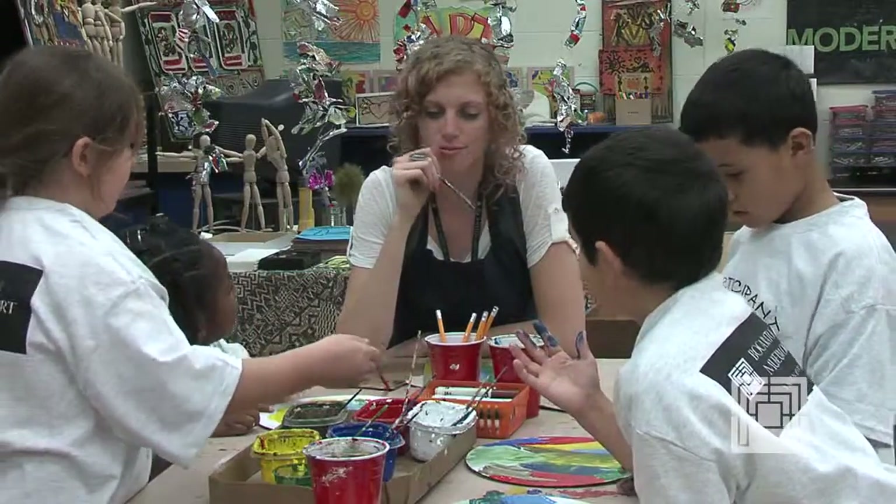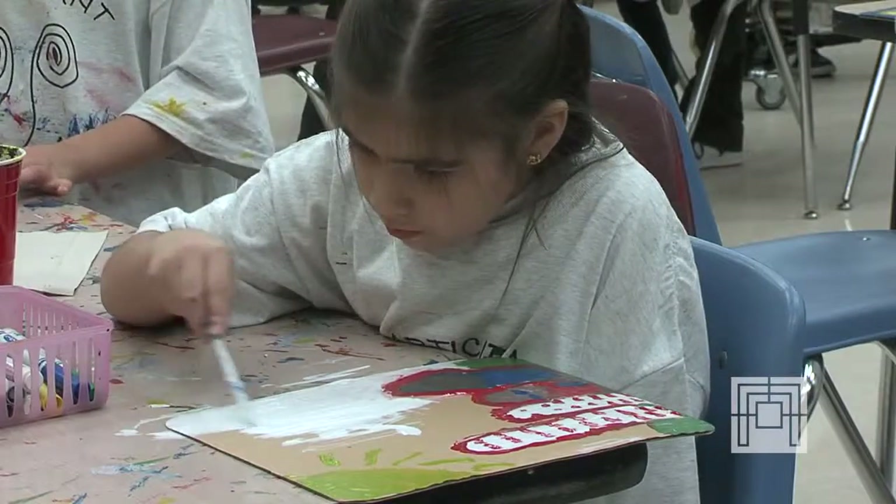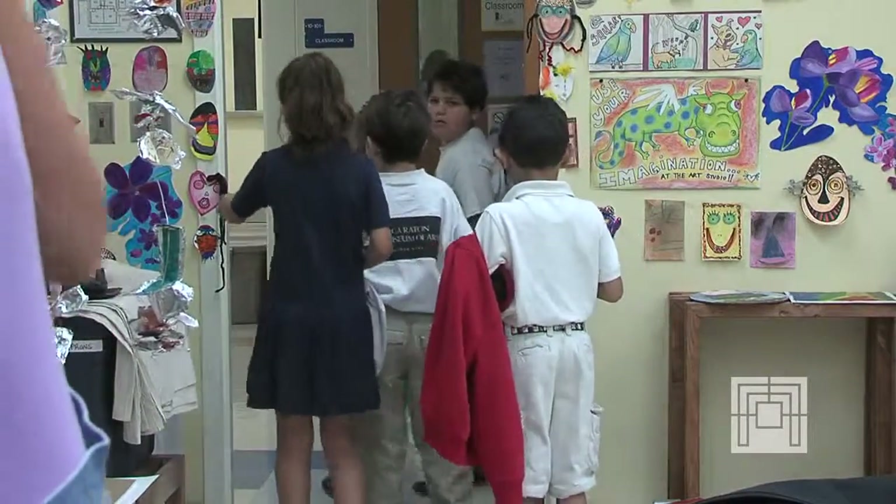I've always felt that art was so important to the curriculum, even in my own education experience as a child. Growing up, we always had lots of art in elementary and even middle school. And this program really gives the kids experiences that they don't even get in their own homes.